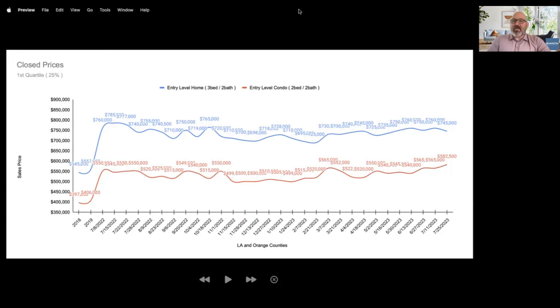Remember, this pricing data is six to eight weeks old, because it is based on closed prices. Our data is for Los Angeles and Orange Counties here in California. We combine that data to give us a good composite score, and it is based on the first quartile — the 25th percentile level of pricing — for three-bedroom, two-bath homes indicated in blue, and a two-bedroom, two-bath condo indicated in red.